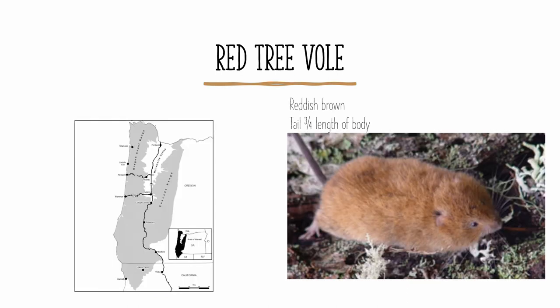The red tree vole is found in western Oregon and northwestern California. It's arboreal, meaning it will mostly be found in trees, if you're able to get a look at it. It is reddish brown all over, which is a pretty good indicator. It also has a tail about three quarters of the length of its body, which is pretty long for a vole, and which it uses for its arboreal lifestyle.